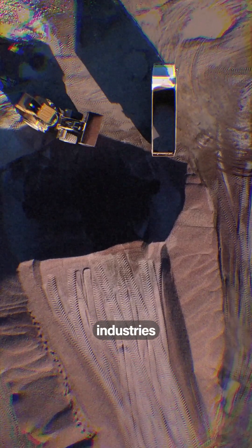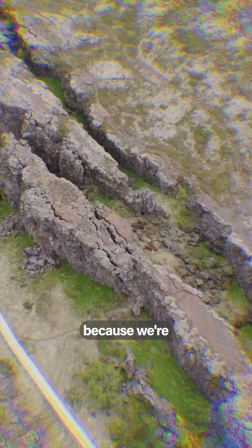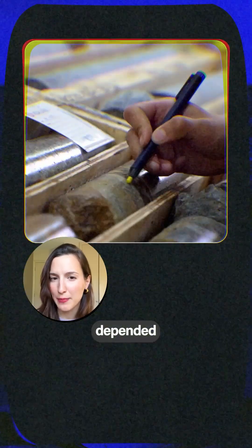Mining is one of the most polluting industries in the entire world. It takes anywhere from 15 to over 25 years in order to establish a mine. Part of the reason why is because we're really bad at understanding what's underneath the earth's crust. For the longest time, mining companies have depended on these.